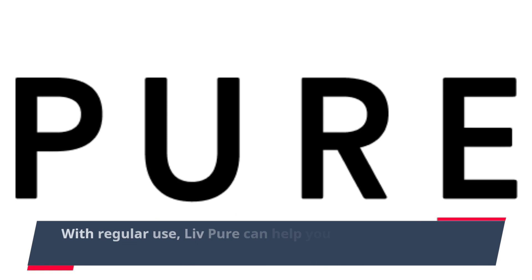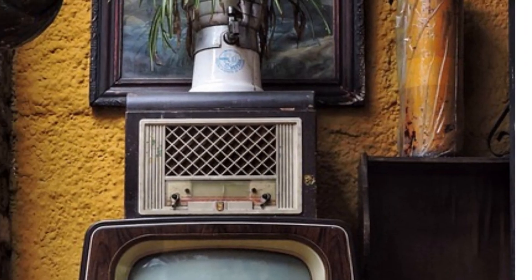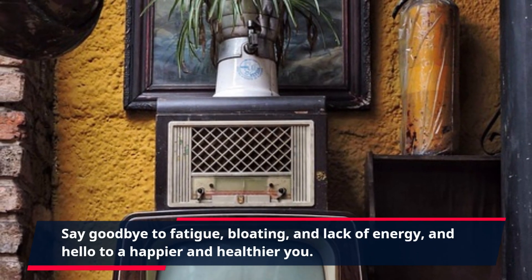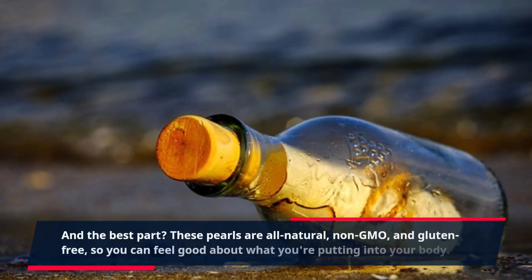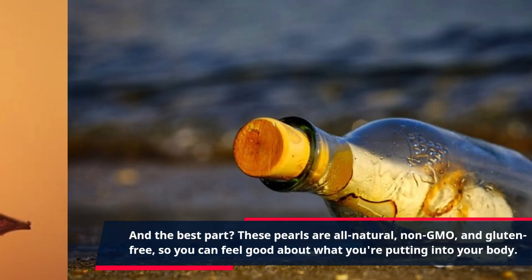With regular use, Live Pure can help you achieve better physical and mental health. Say goodbye to fatigue, bloating, and lack of energy, and hello to a happier and healthier you. And the best part? These pearls are all natural, non-GMO, and gluten-free, so you can feel good about what you're putting into your body.